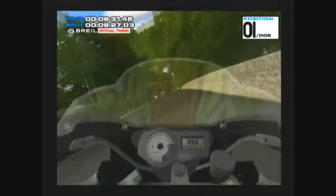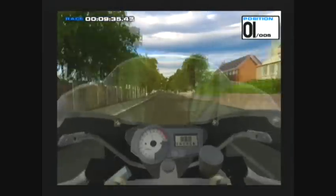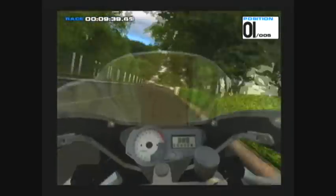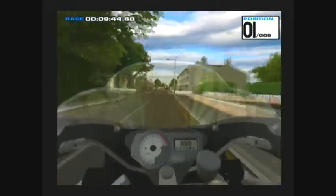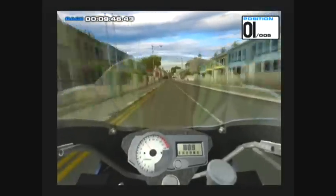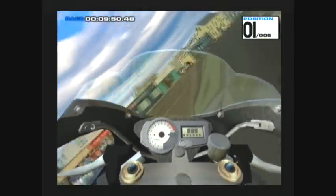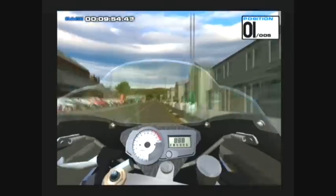A bumpy right-hander into North South. We're going to pass the 23 mile marker. Passing through a house corner — a fantastic left. Very bumpy just before this one. The right-hander going in is practically a heavy. Really bumpy on the way out of this one.